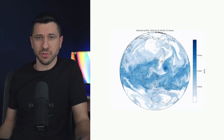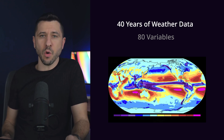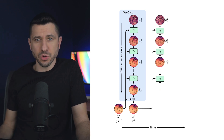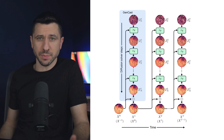GenCast works fundamentally differently by taking a probabilistic approach. Google took 40 years of historic weather data with over 80 variables like temperature, humidity, pressure, and different altitudes, and fed it into a diffusion model. It's worth taking time to understand what a diffusion model actually is, because it is not the same as a large language model or ChatGPT.